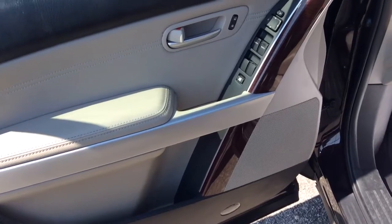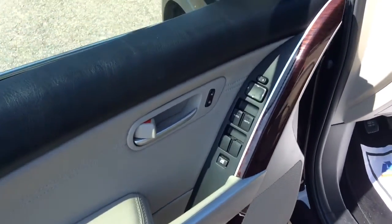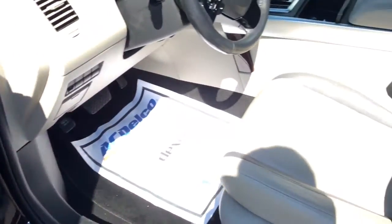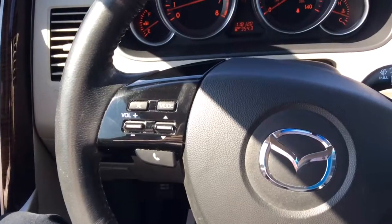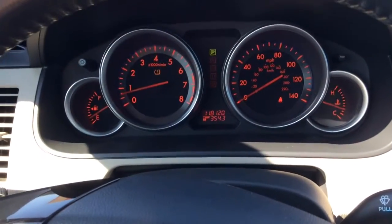As you can see, there is some beautiful wood grain trim that goes throughout. Right here you do see the automatic locks, doors and windows, along with another quick shot of the beautiful interior. You do have your steering wheel controls along with the beautifully illuminated dash.